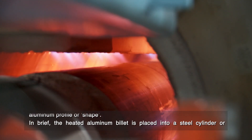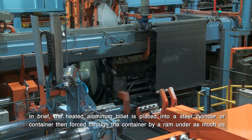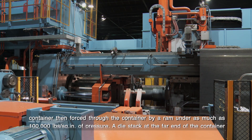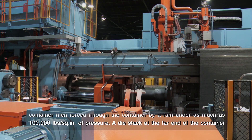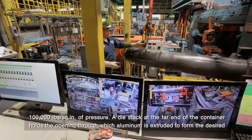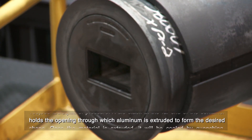In brief, the heated aluminum billet is placed into a steel cylinder or container, then forced through the container by a ram under as much as 100,000 pounds per square inch of pressure. A die stack at the far end of the container holds the opening through which aluminum is extruded to form the desired shape.